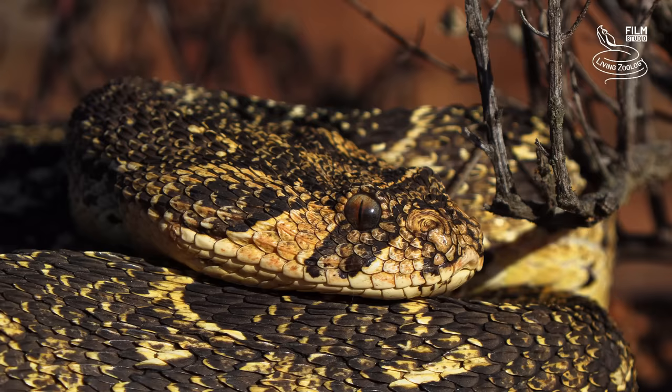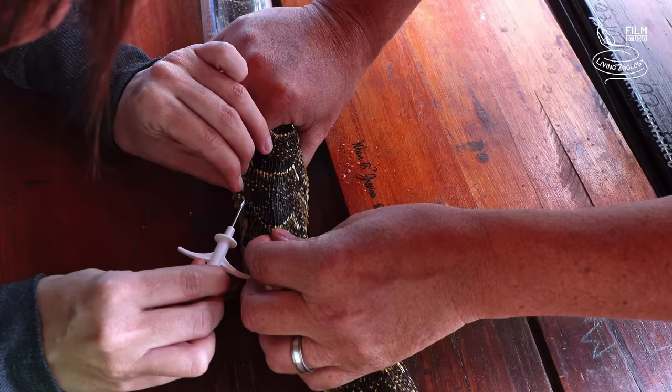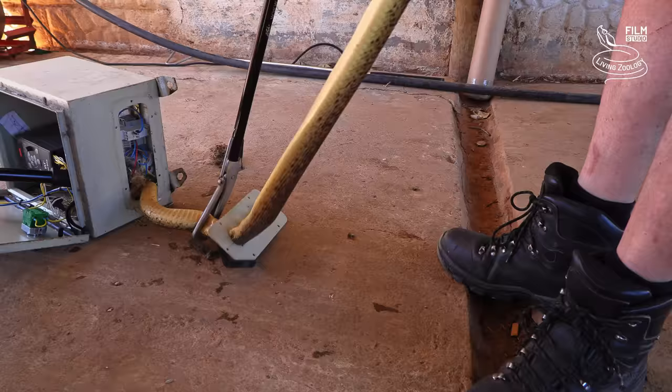Second to that was Boomslang and then Puff Adders. A few brown house snakes, a few non-venomous snakes, but mostly venomous snakes. And now we bring them home, we microchip them and I release them back into nature.